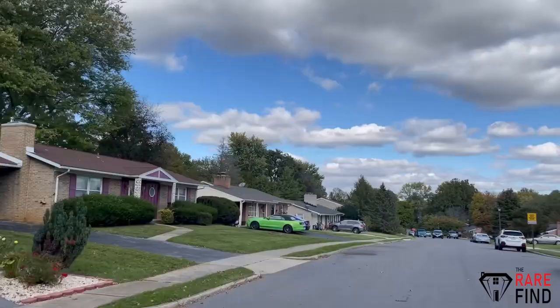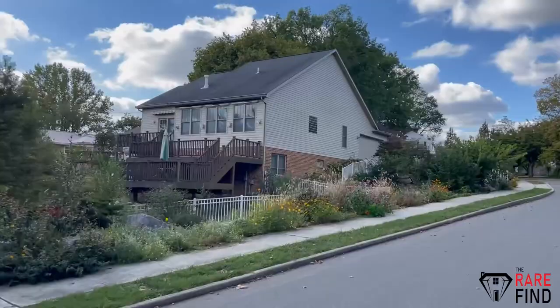Every day people ask us what the best neighborhoods to live in are. I can't speak on your behalf, but I can tell you three of my favorite neighborhoods. Today we're going to walk through all of them. We cover everything from older neighborhoods to newer neighborhoods, old construction to new. If you're thinking about living or moving to Hagerstown, you definitely want to check out these three neighborhoods.